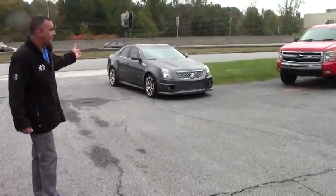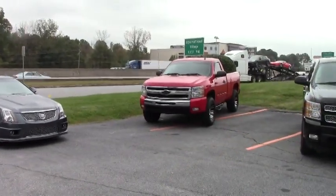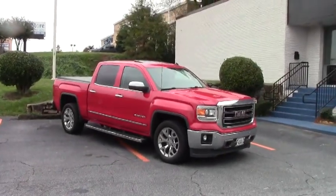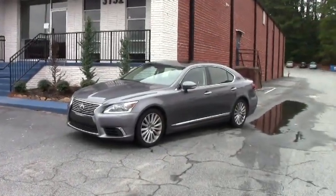We have a beautiful Cadillac CTS-V, regular cab Chevy trucks, extended cab Chevy trucks, GMC Sierra — beautiful truck — a 2014 just came in, and down to a brand new Lexus, or a nearly new Lexus for that matter.